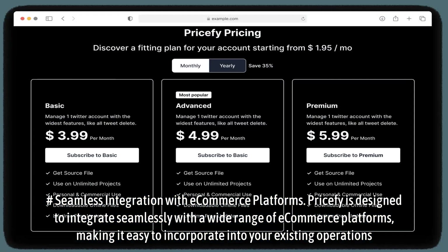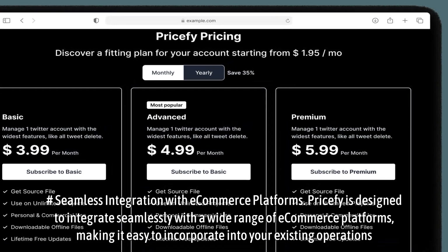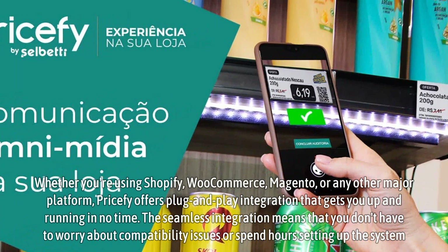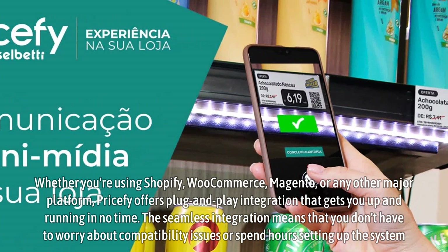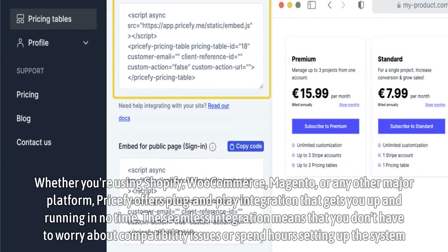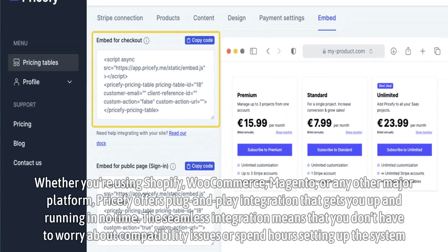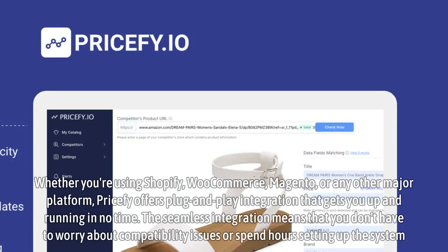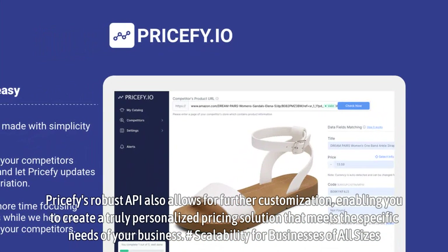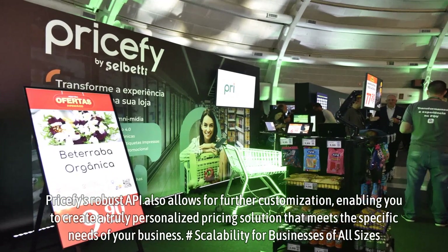Pricify is designed to integrate seamlessly with a wide range of e-commerce platforms, making it easy to incorporate into your existing operations. Whether you're using Shopify, WooCommerce, Magento, or any other major platform, Pricify offers plug-and-play integration that gets you up and running in no time. The seamless integration means that you don't have to worry about compatibility issues or spend hours setting up the system. Pricify's robust API also allows for further customization, enabling you to create a truly personalized pricing solution that meets the specific needs of your business.